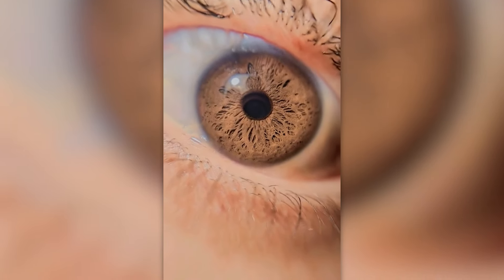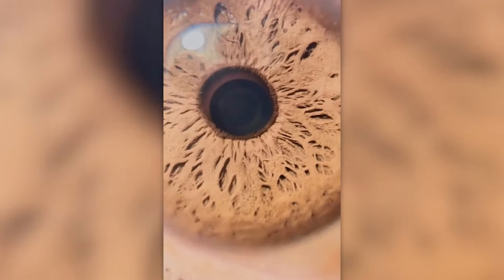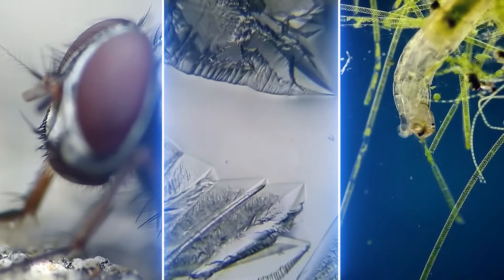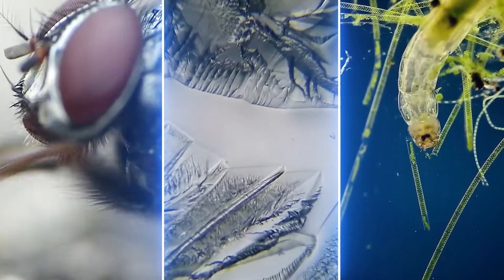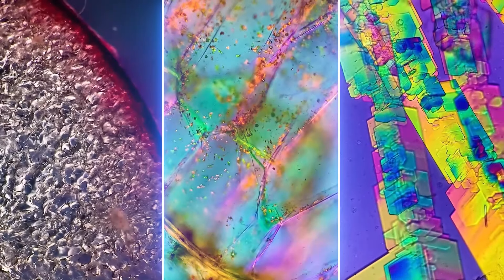Hello everyone! Are you watching carefully? Nice! Because it would be a crime to miss the videos in this selection. Today we're gonna take a look at all sorts of things in Super Macro Mode! Let's get it on!